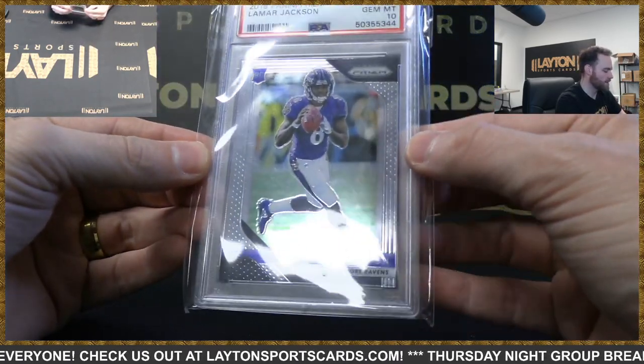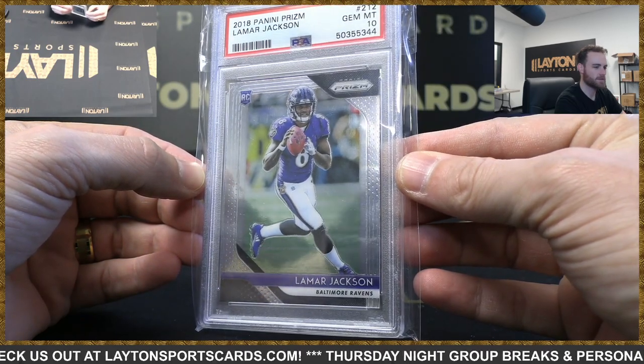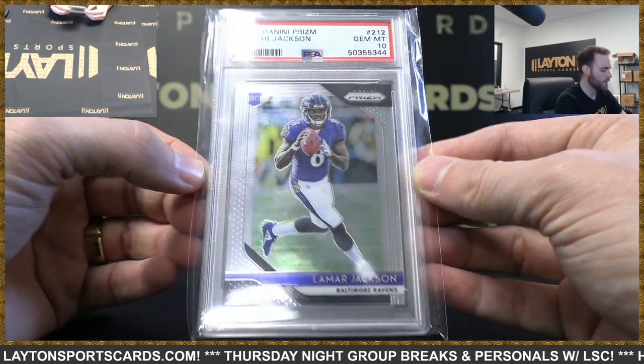And nice — 2018 Prizm Lamar Jackson PSA 10.